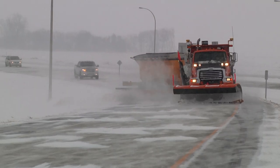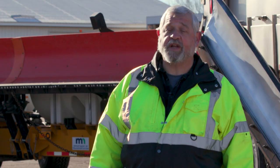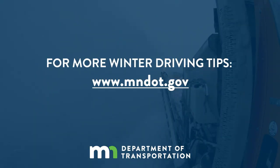The best thing the public can do is stay back and pay attention to the snow plow, because the two of them together will have quite a bit of snow weight coming off of it. Keeping you and our snow plow drivers safe in today's MnDOT Minute.